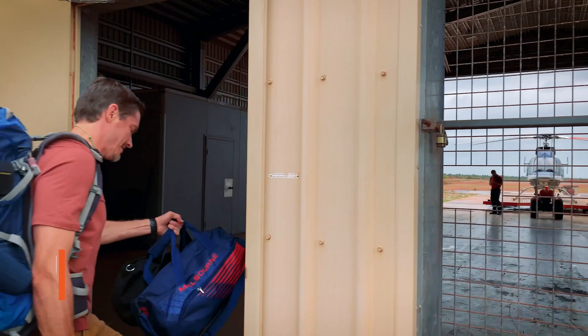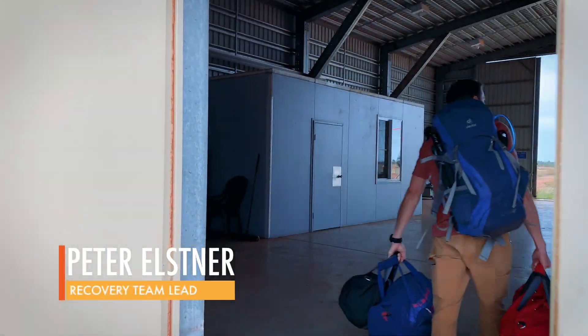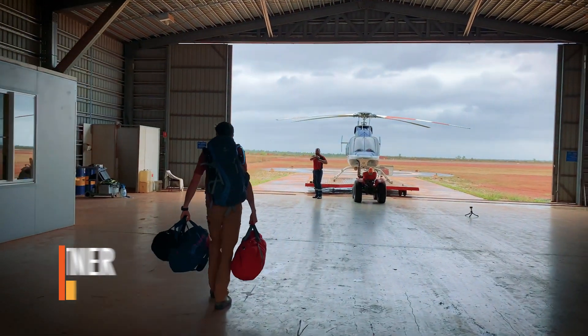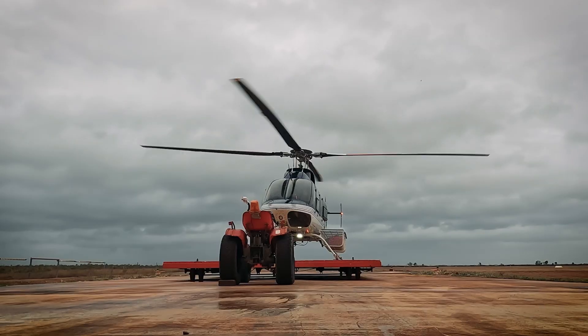Using math, maps and experience, the recovery team leader Peter Elsner has a pretty good idea of where each piece has landed. But winds can push the falling pieces off track, making them difficult to find.